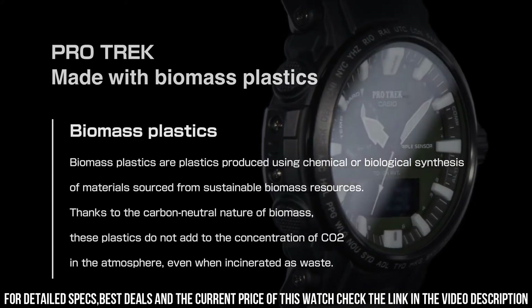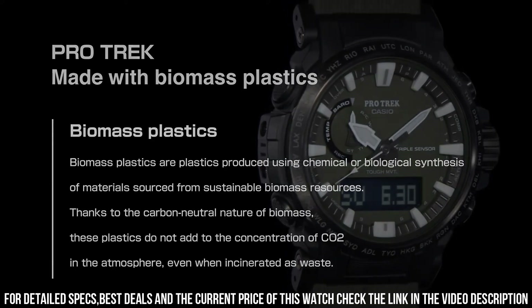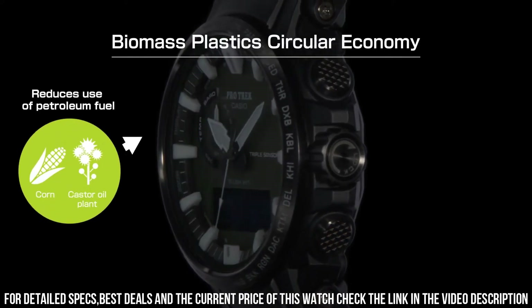Band material: stainless steel. Band width: 23 millimeters. Band color: green. Dial color: black. Item weight: 1.87 ounces. Movement: Japanese quartz.